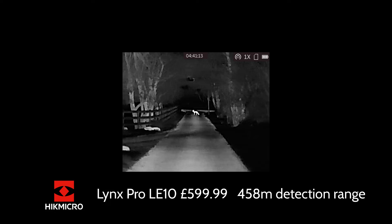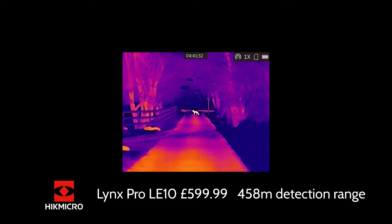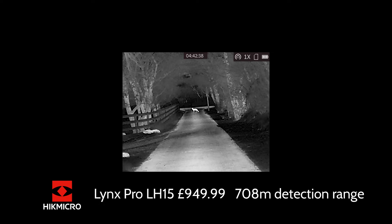The next unit is the Lynx Pro LE10, a 10mm model at £599.99. It has a 256 by 192 pixel sensor at 12 micron, and a man-sized detection range of 458 metres. You can see instantly there's a massive improvement in performance. For £599.99 you've got a wholly usable unit for foxing at shorter distances, and certainly perfect for air rifle and rimfire ranges. You can tell quite clearly Dave's a fox here.